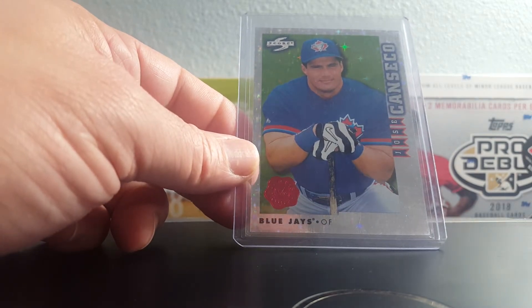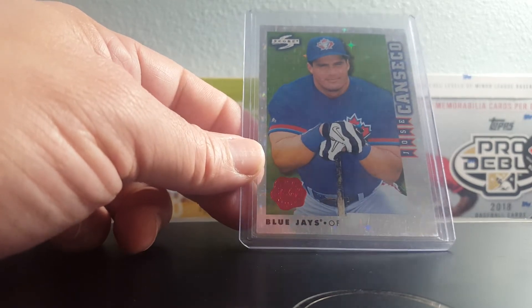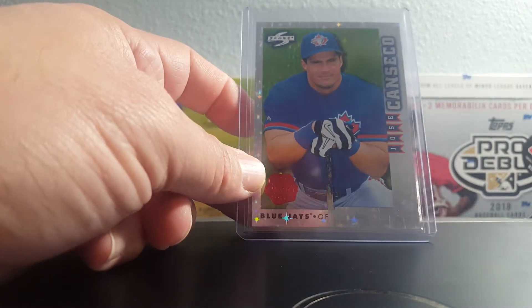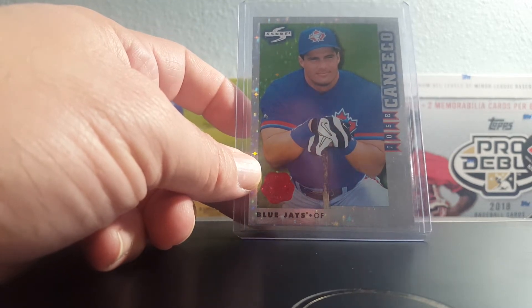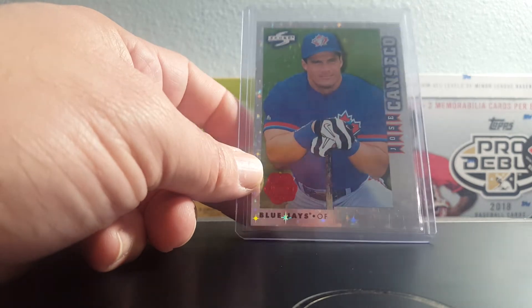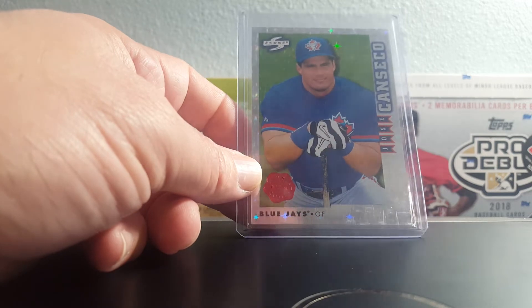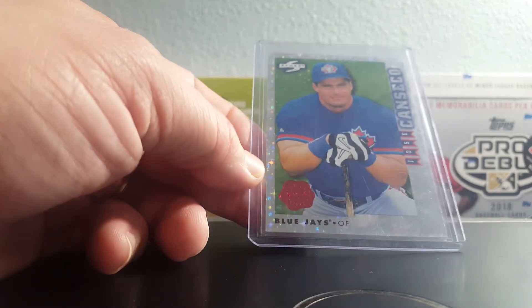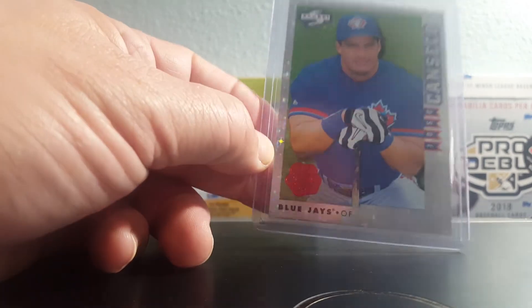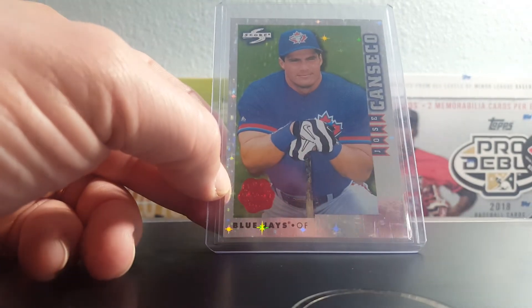Found this 1988 Score Rookie Traded artist proof showcase series Jose Canseco rookie. I posted this on Twitter the second I found it — a guy named Tanner connected me to a seller and I sold it same day. So this will be going out in the mail. Beautiful card — I wish I could find some of my guys in this set. Just an awesome card and happy to get it in the hands of a collector who will really appreciate it.